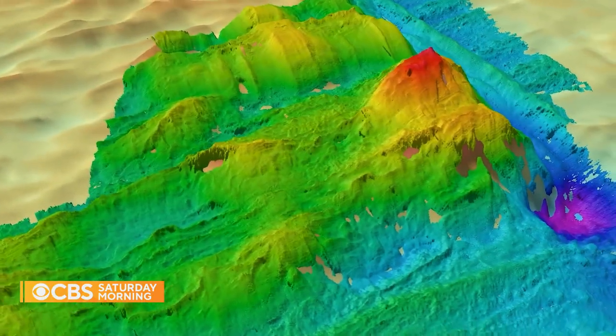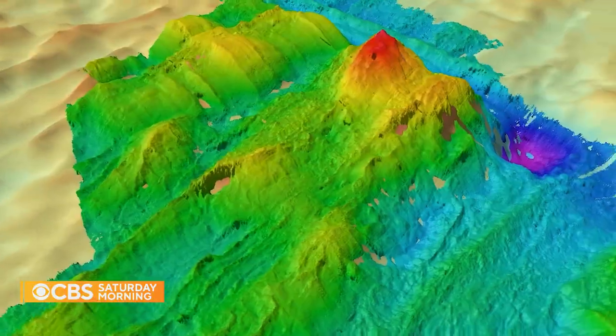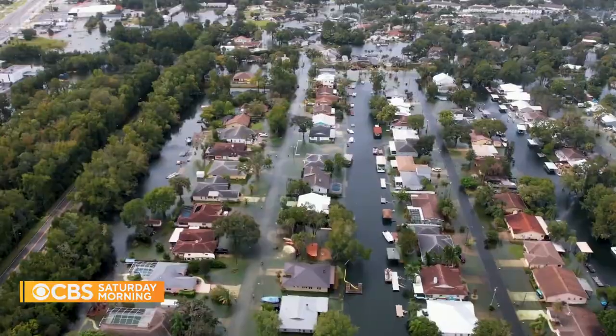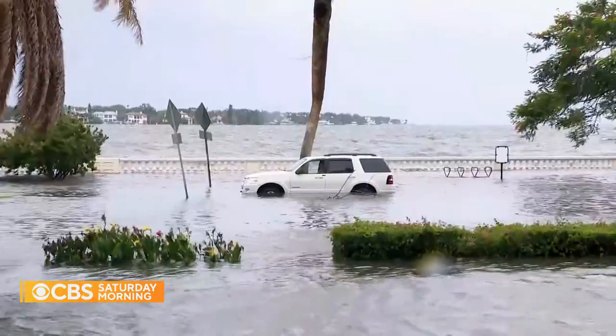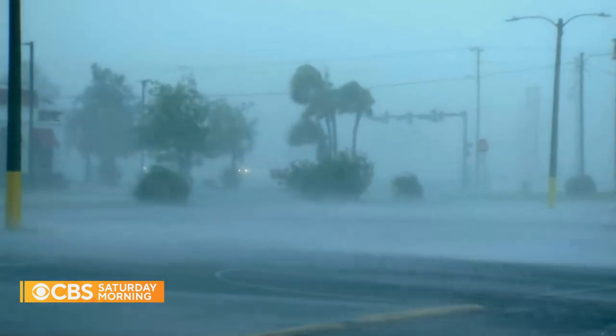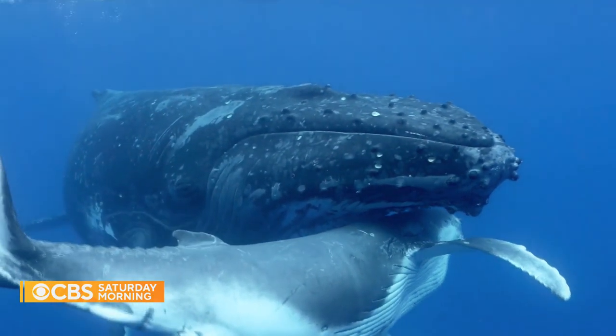Falkor 2 will map the seafloor as it circumnavigates the globe. Learning more about our oceans is more critical than ever, as human-caused climate change is spiking ocean temperatures, fueling more severe weather, and impacting marine life all over the planet. You could almost say, in my lifetime, the ocean has been under attack. What we do on land has everything to do with what happens in the ocean.